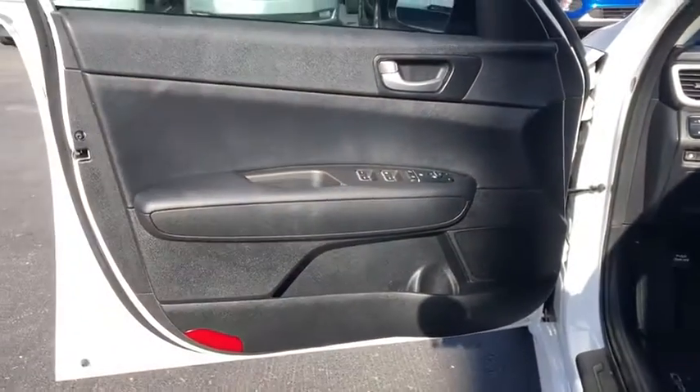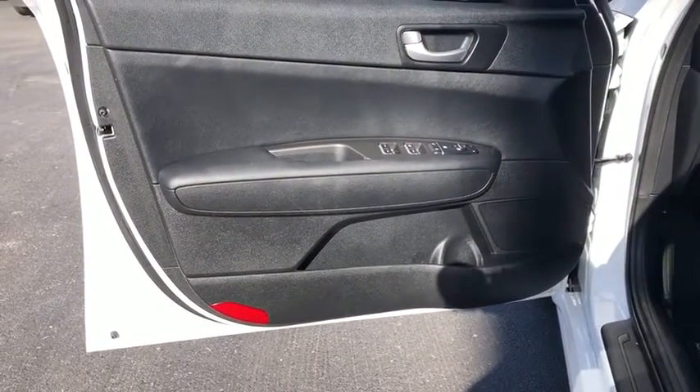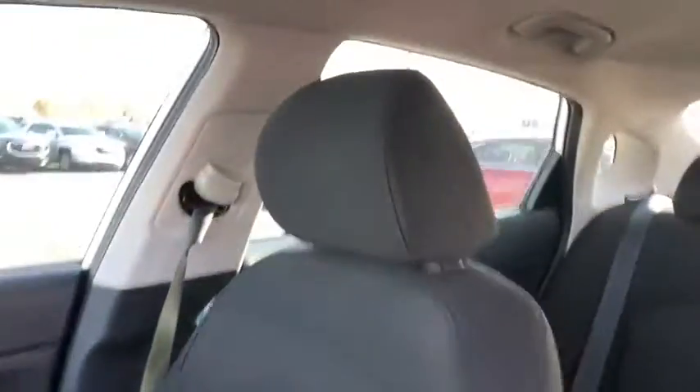MP3 player, bucket seats, power windows, and power door locks. This vehicle is Carfax certified one owner and qualifies for the Carfax buyback guarantee.